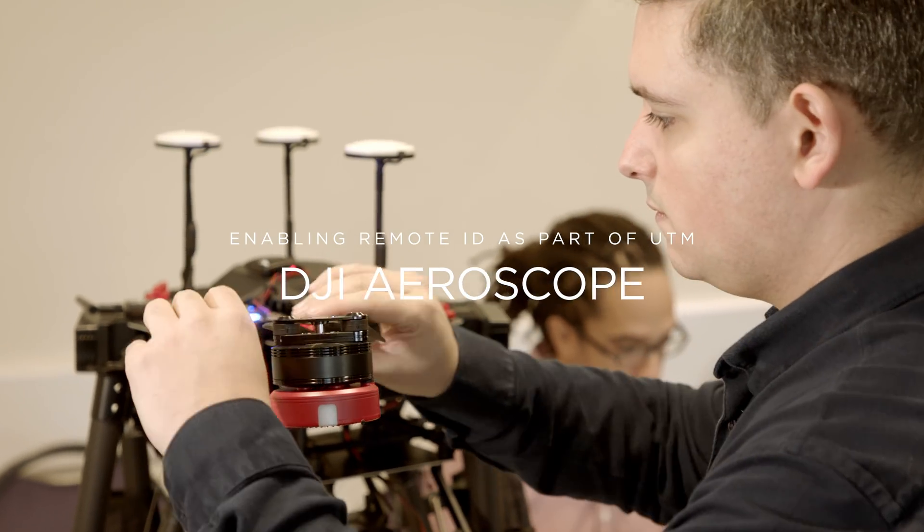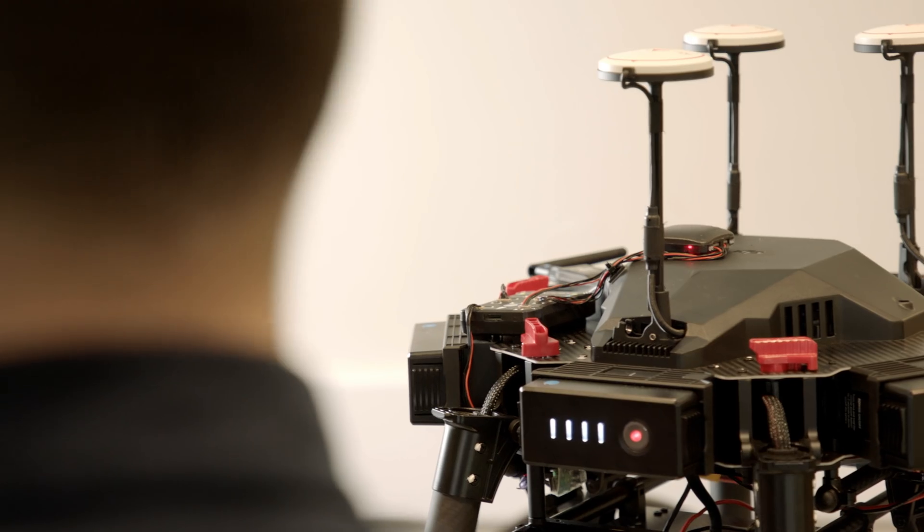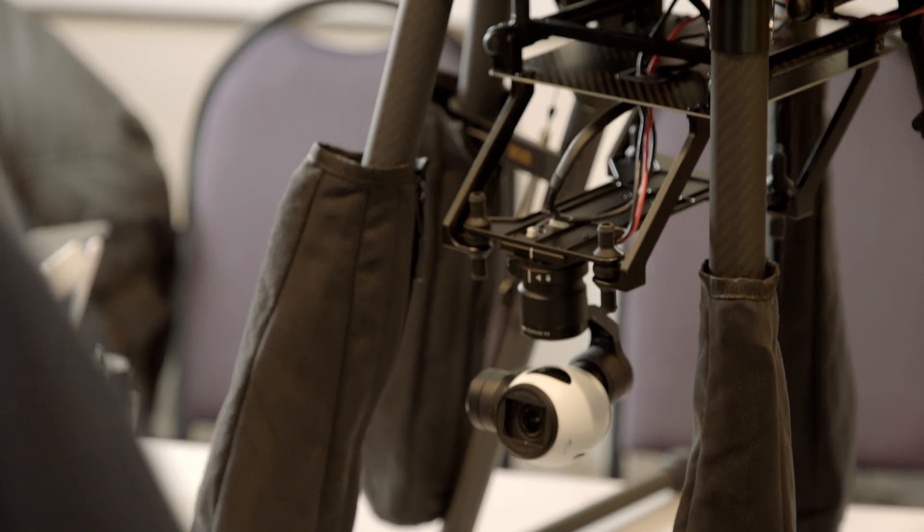Drones are a fast-growing business. Safe and secure integration with civil aviation is needed to achieve the full potential and enjoy the economic advantages of drone technology.